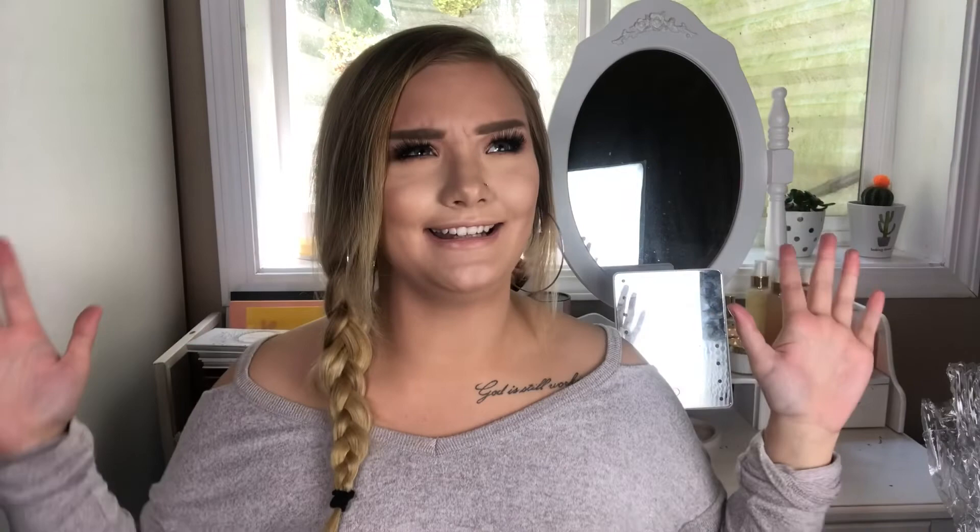Alright guys, that was actually it for my entire shopping slash PR haul. I hope you guys enjoyed this — if you want to see more videos like this let me know so I can save up my purchases and do them all at once rather than scattered. I like haul videos — they're really interesting to watch. I just don't have the budget to be constantly doing them. But yeah, thank you guys so much for watching. Be sure to subscribe if you haven't already and hopefully I'll see you in my next video. Bye guys!